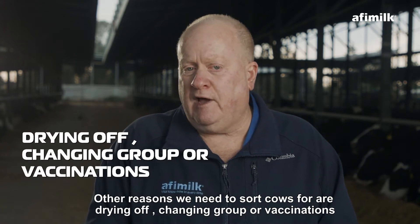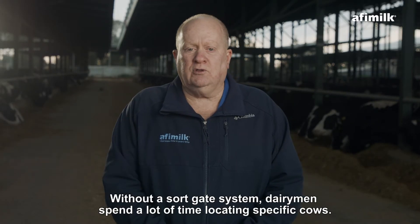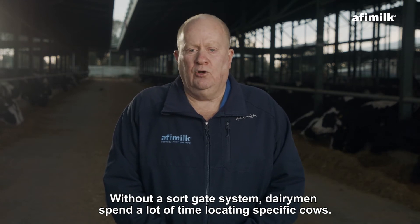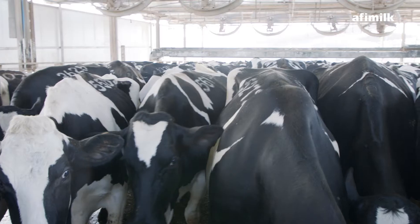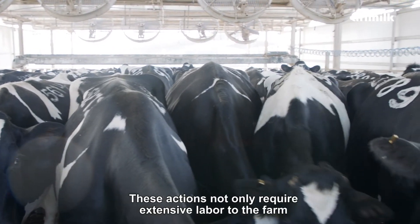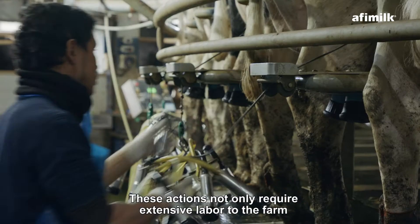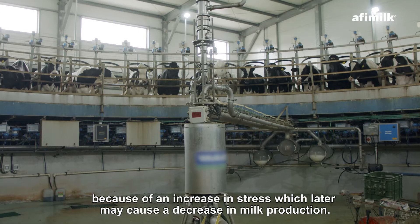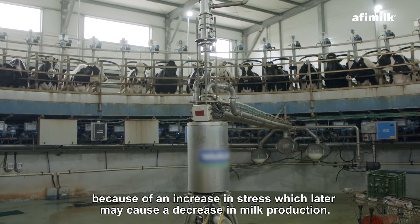Other reasons we need to sort cows for are drying off, changing group, or vaccination. Without a Sortgate system, dairymen spend a lot of time locating specific cows. These actions not only require extensive labor on the farm, but also have a bad impact on the cows' performance because of an increase in stress.